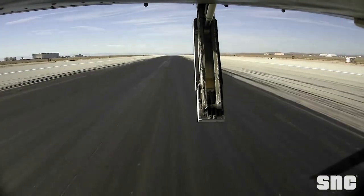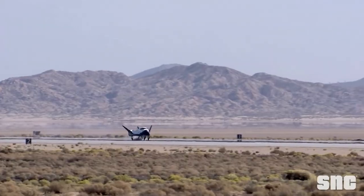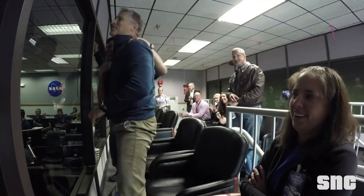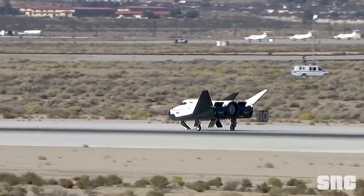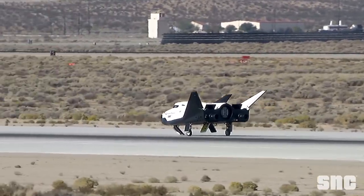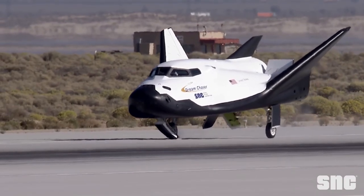Sierra Space is trying to change how we access space. Dream Chaser is a unique space plane that is set to launch for the first time not long from now. For years, a lot of the focus on the spacecraft has been on its heat shield and TPS tiles. The company is confident that they have made significant improvements to its design and capability. We will have to wait and see how it progresses and the impact it has on the space industry. Thank you very much for watching.